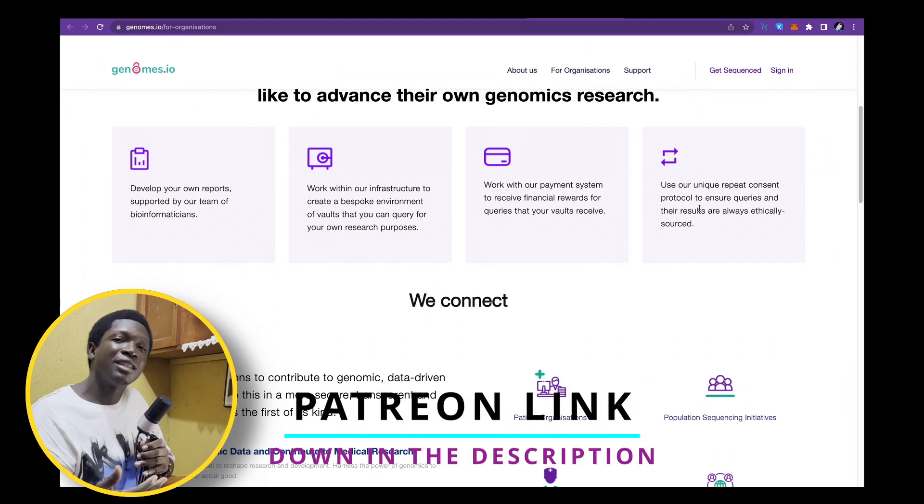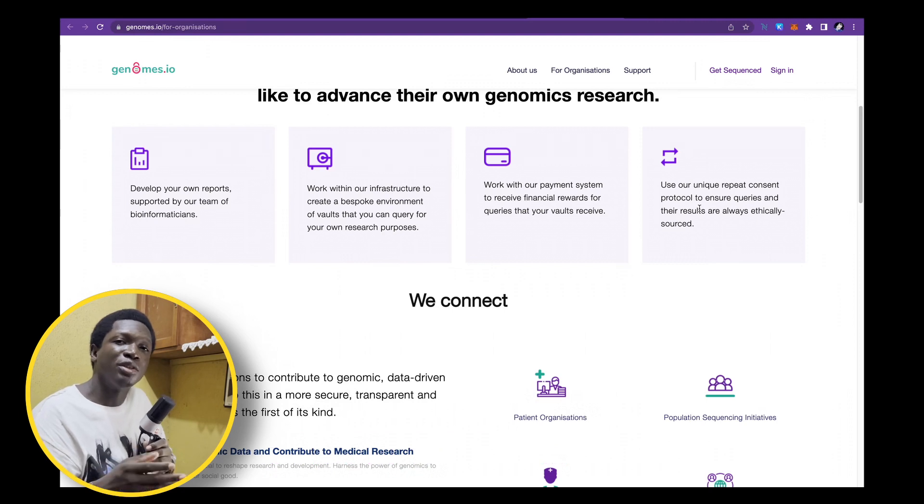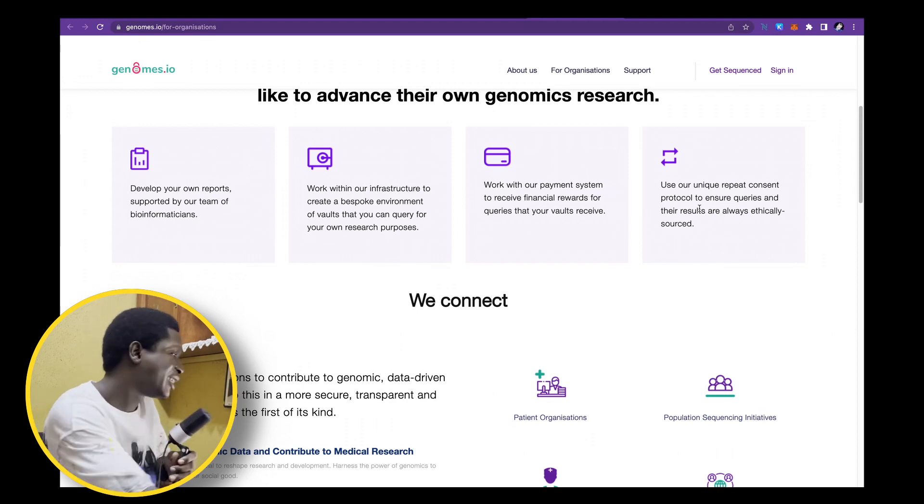With medical data and medical information, there's a lot of issues with user information not being secured or being used maliciously. This project has faced that problem — it allows users to consent to how their own data is used, which means regulations might be a non-issue with this project. That's another big plus in my opinion.